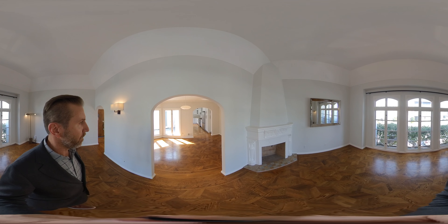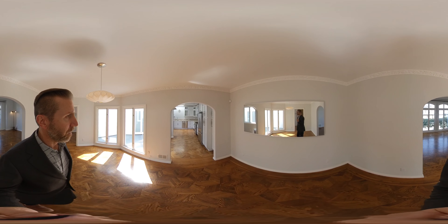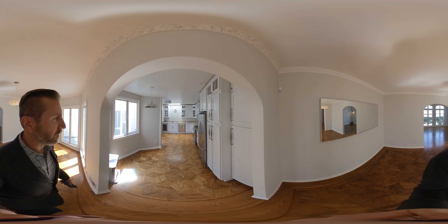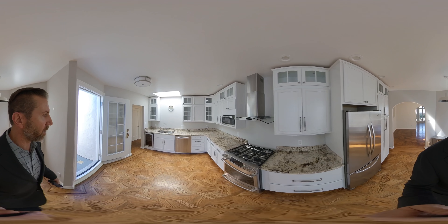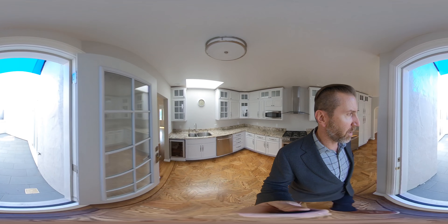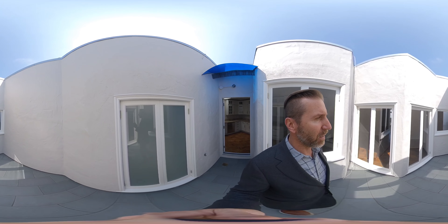Living room into a formal dining room, updated kitchen with stainless steel appliances, gas range, dishwasher, wine fridge, interior atrium which gets great natural light.